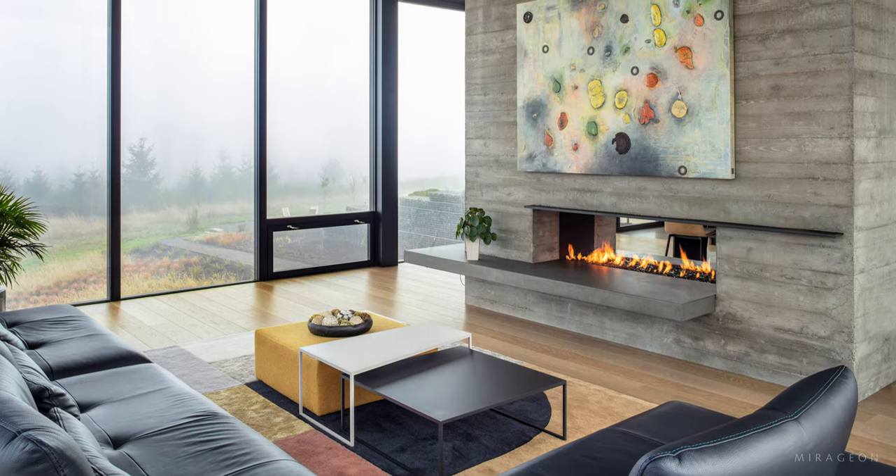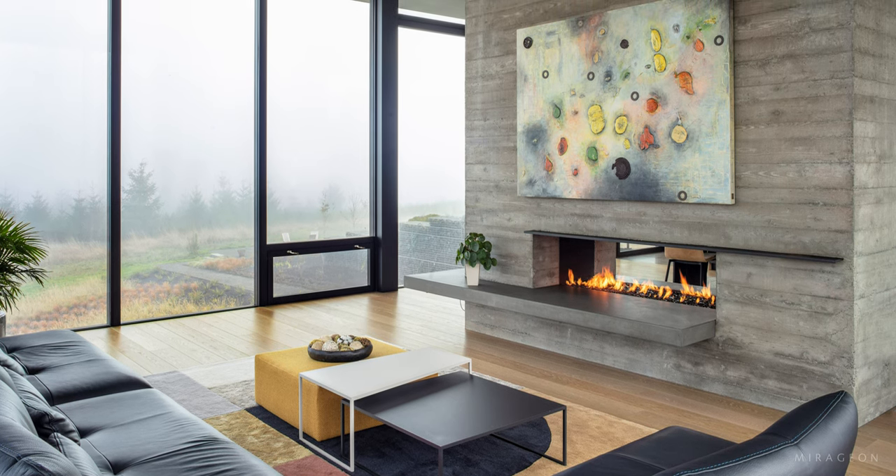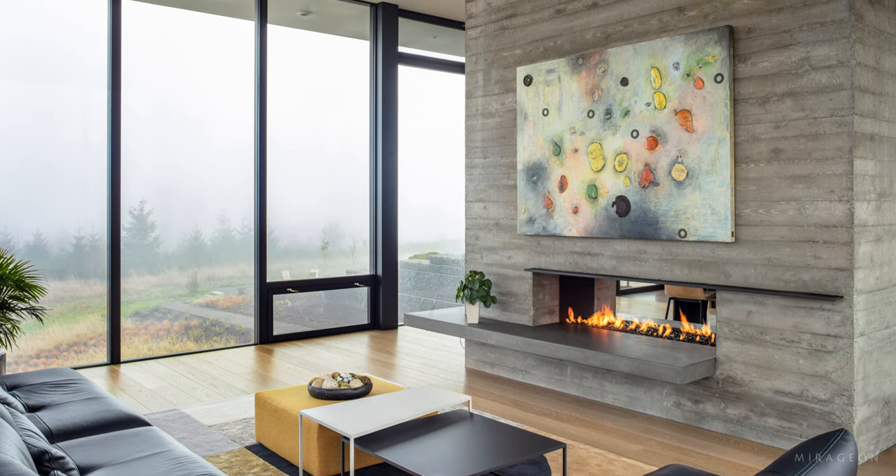A fireplace made of concrete molded into planks continues the linear rhythm, serving as a showcase for the owner's art collection.